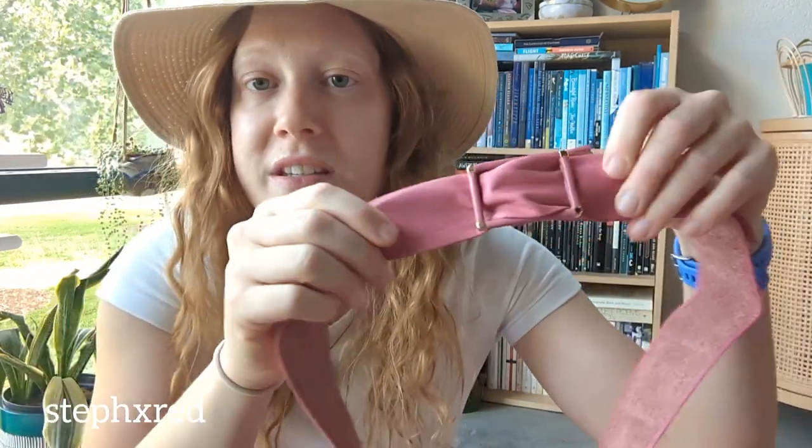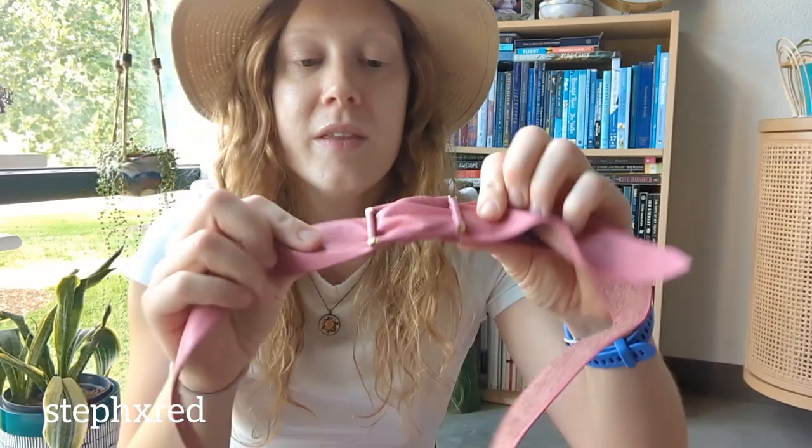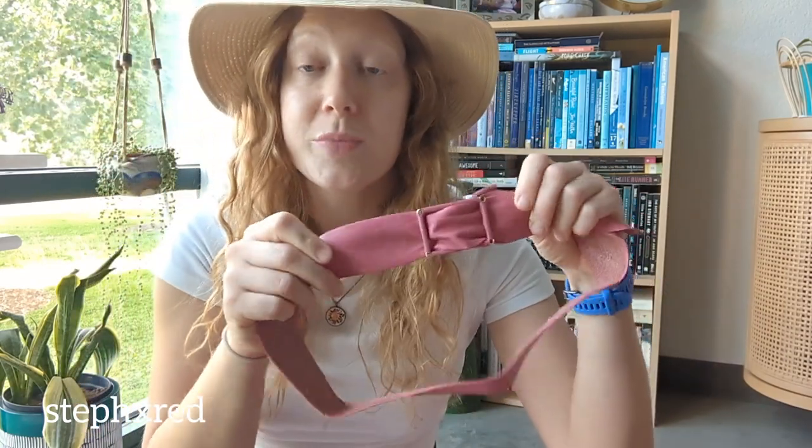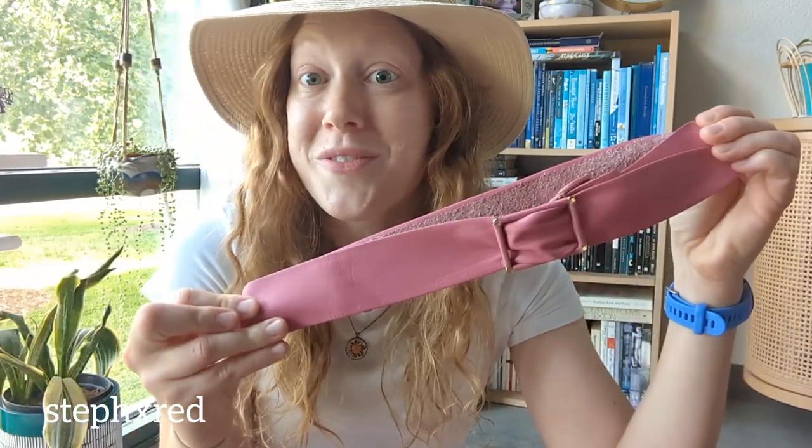Next up is this cool vintage leather belt. It doesn't say much on it, but it does say genuine leather on the back. I just love a good vintage belt — they sell really well, and this will also be awesome as a photo accessory for all my flat lays.